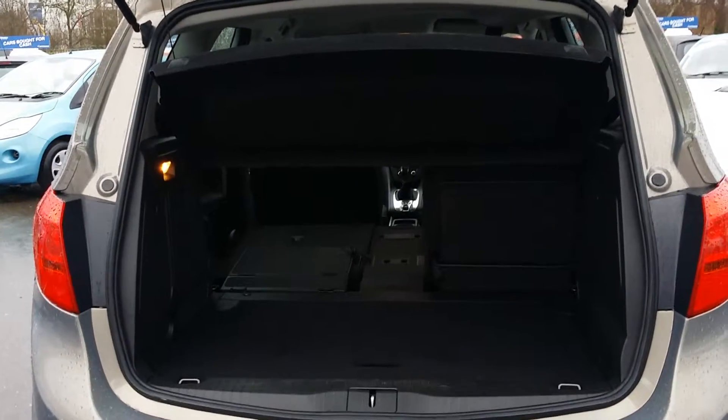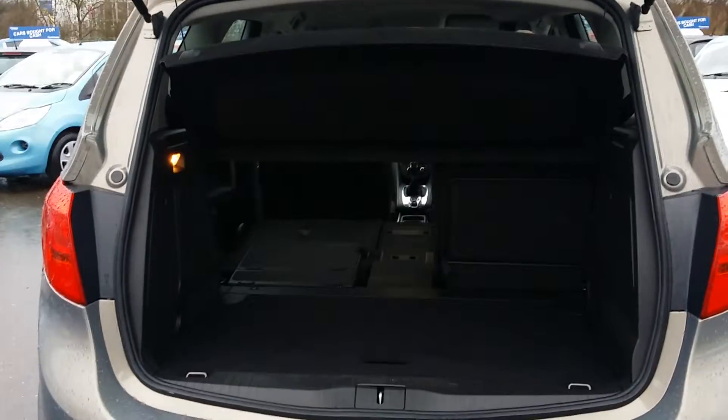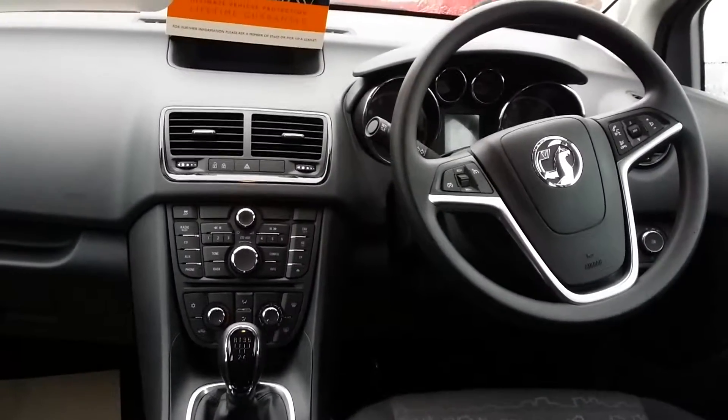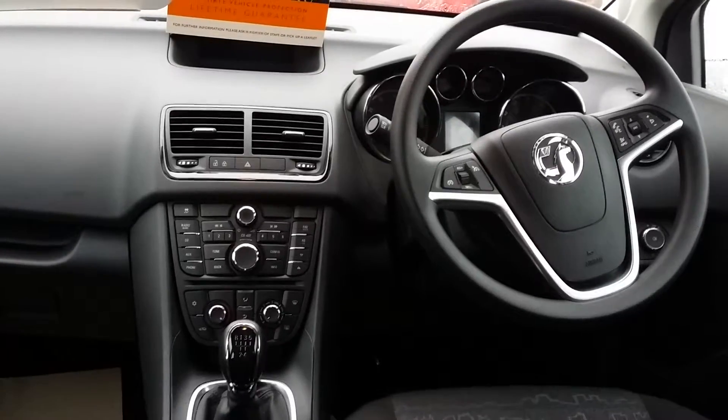As you can see, it's got a large cargo holding bay as well as 50/50 split folding rear seats. It comes with air conditioning, cruise control, electric handbrake and Bluetooth.